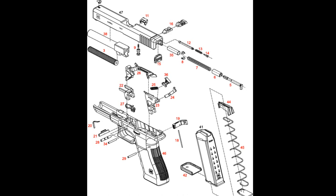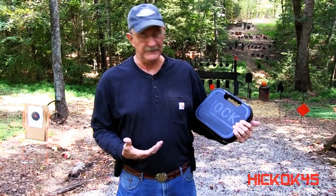The Glock 17 also had only 38 parts which could be swapped between pistols. And since then, the popularity of the Glock has exploded.